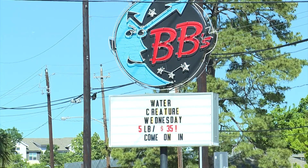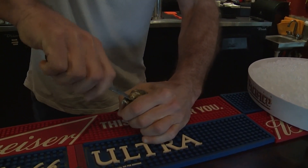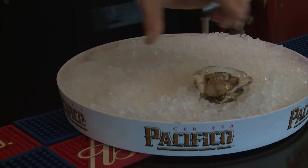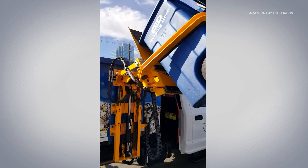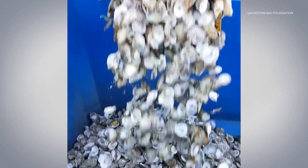At Beebe's Tex Orleans, the oysters you order come from the Gulf and their shells eventually return there. Staff are trained that oyster shells are treated differently now. More than 14 tons of shells have been recycled at five of their locations. Beebe's is one of 36 different restaurants that partner with Galveston Bay Foundation.